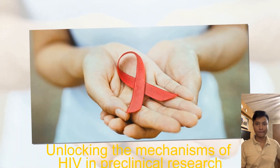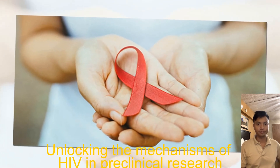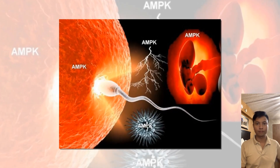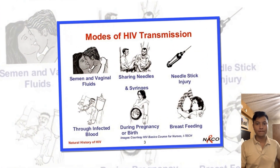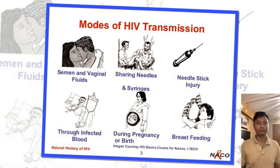Unlocking the mechanisms of HIV in preclinical research: Mayo Clinic researchers have unraveled the molecular mechanisms that affect which cells infected with human immunodeficiency virus, HIV, die and which survive — a discovery heralded as a step toward eliminating all HIV-infected cells from the body. This pioneering research goes beyond two common approaches to treating HIV infections.